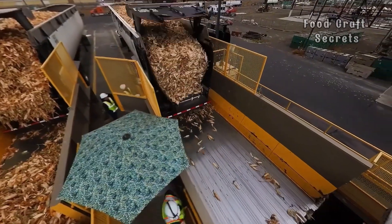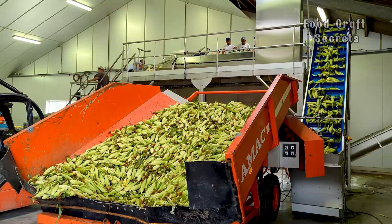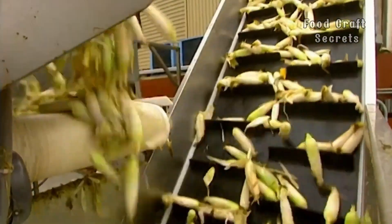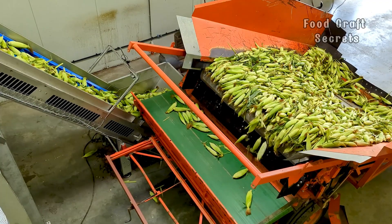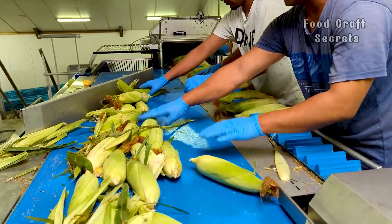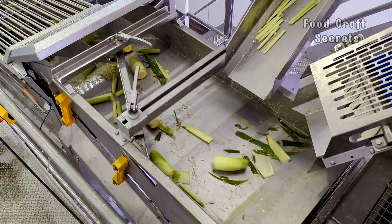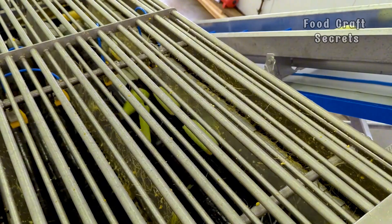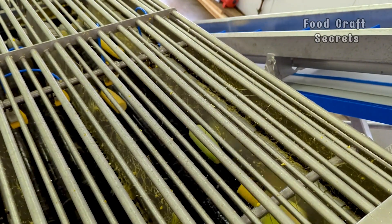When the corn reaches the factory, the sophistication behind the processing procedure is remarkable. The corn goes through a series of advanced machines where each cob is carefully sorted. Any cob that doesn't meet the standard — even with the slightest imperfection — is immediately discarded. Next, the corn enters the most important stage: dehusking.